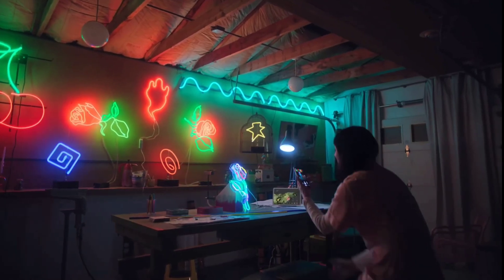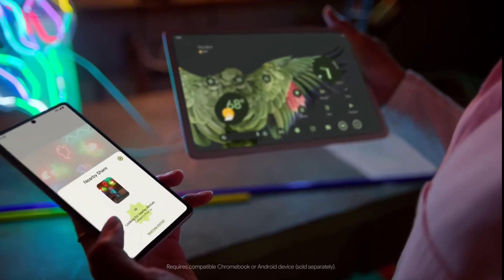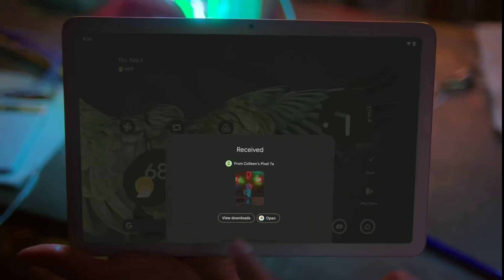With multitasking made frictionless, you can hop between two screens or apps at the same time, getting things done all from one big beautiful screen.